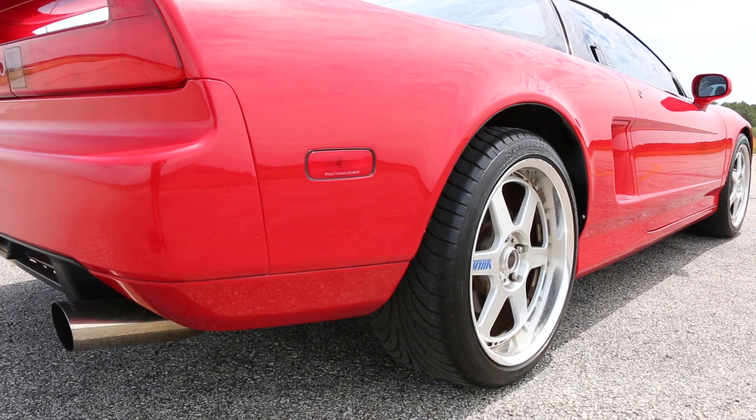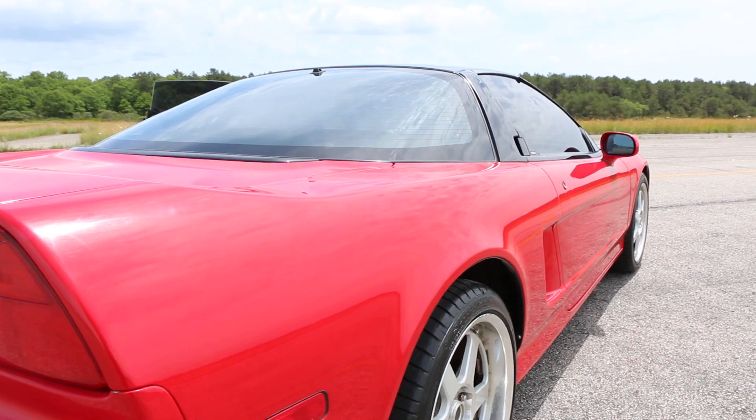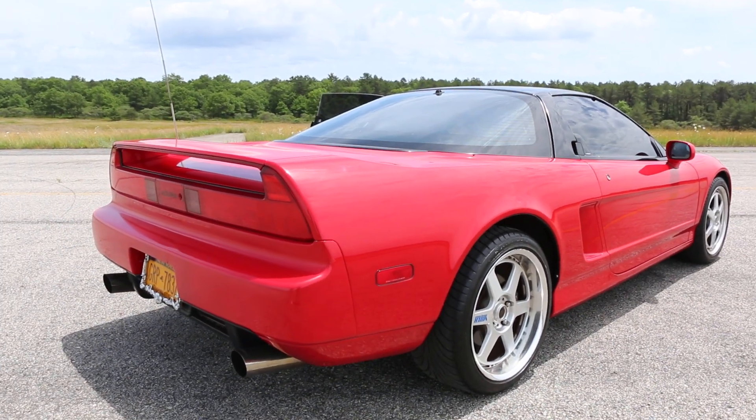The Magnaflow sounds really nice — what a difference a Magnaflow makes. It sounds great.